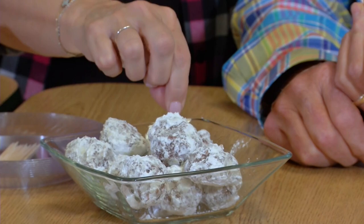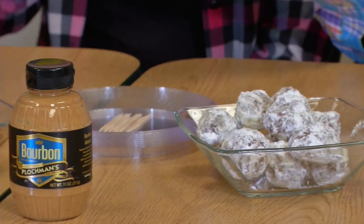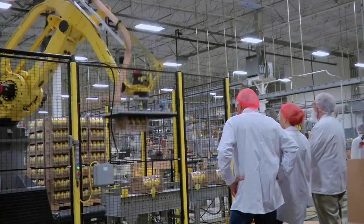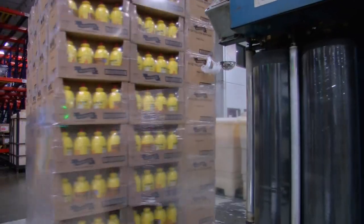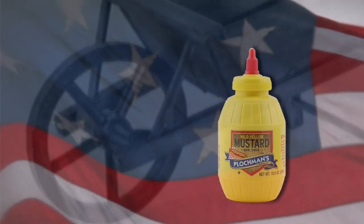While Plochman's certainly cuts the mustard in the creative flavor category, a couple of employees do the same with mustard-inspired culinary skills. We were treated to kielbasa and bourbon balls, both made with mustard as a key ingredient — a little kick, a little pop. So the next time you use mustard, remember how this company got its start: one man peddling his mustard in a wheelbarrow, greeting one customer at a time and making his American dream come true.